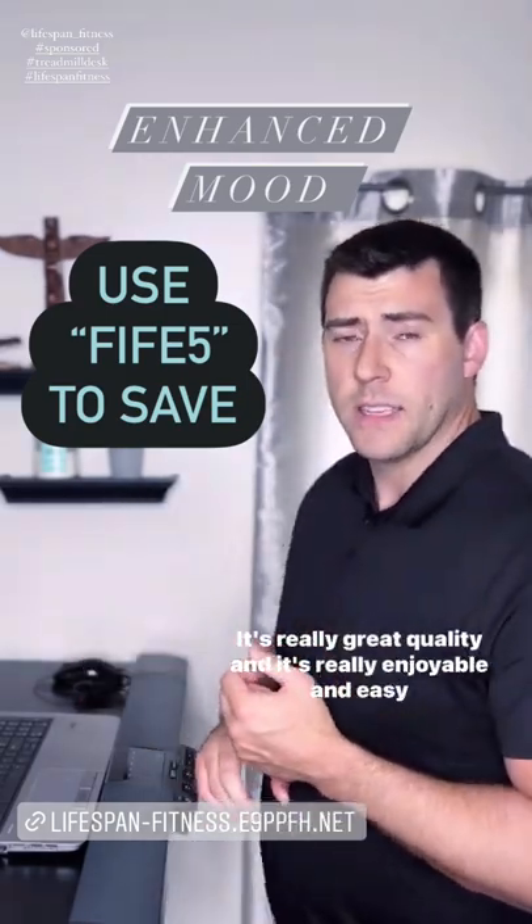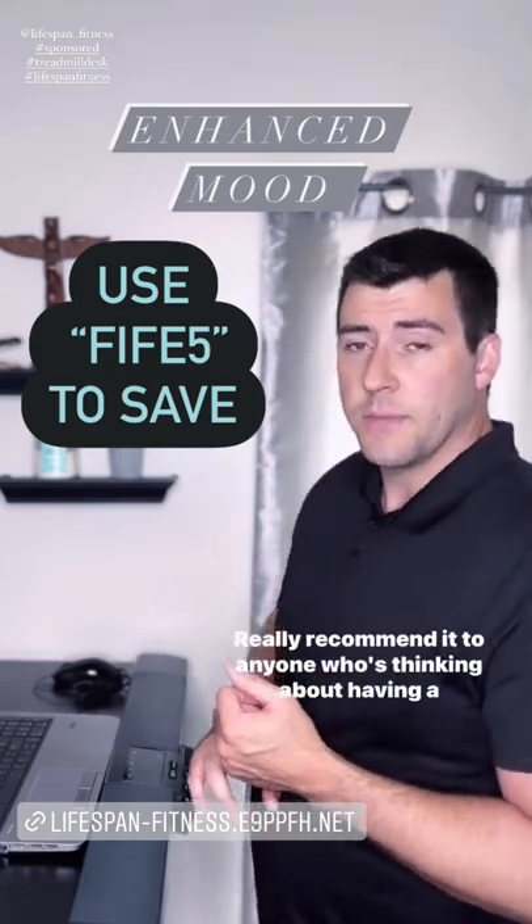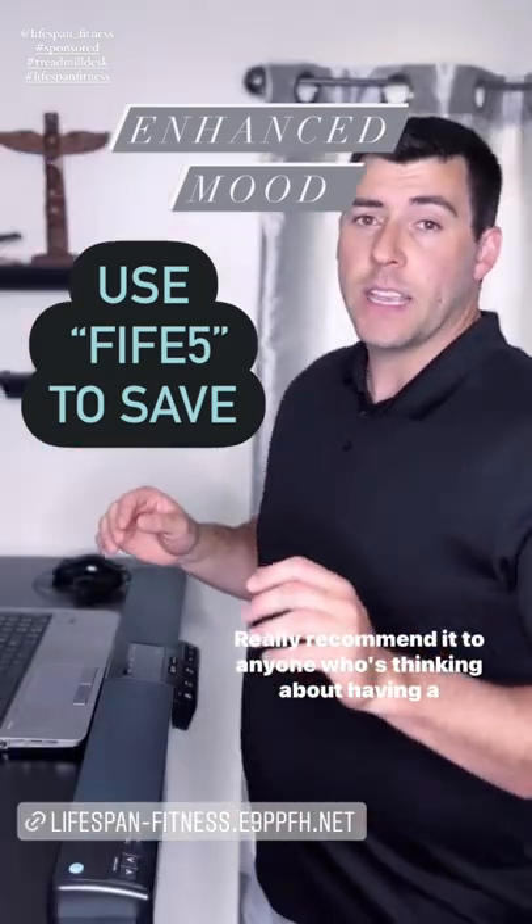It's really great quality and is really enjoyable and easy to use. I really recommend it to anyone who's thinking about having a treadmill desk.